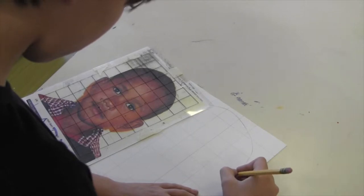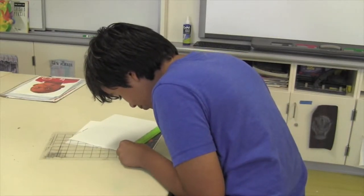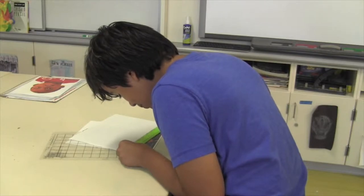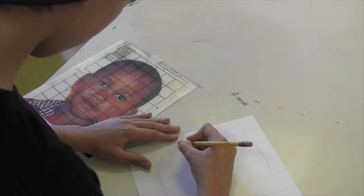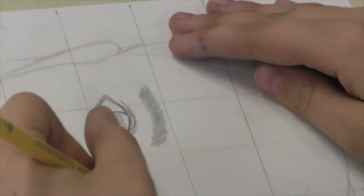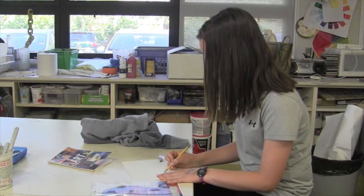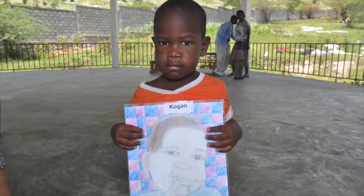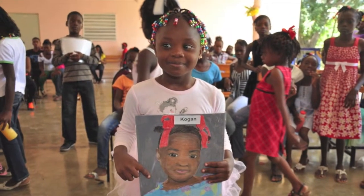The Memory Project is where we partner with an orphanage somewhere around the world. This year we're doing Madagascar, and students get a photograph of a child in the orphanage in Madagascar, and they do a portrait of that child. Then we mail it to the orphanage, and the organization we work with takes photos of the kids holding the portraits and sends it back to us. It's a really meaningful project that we do.